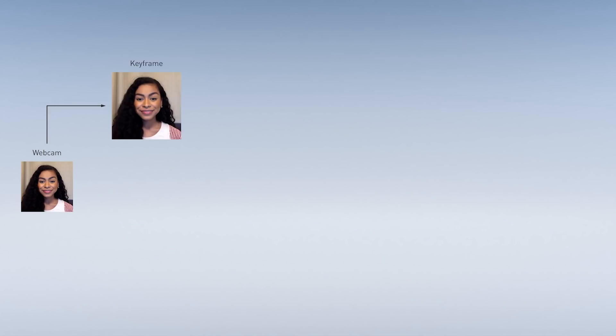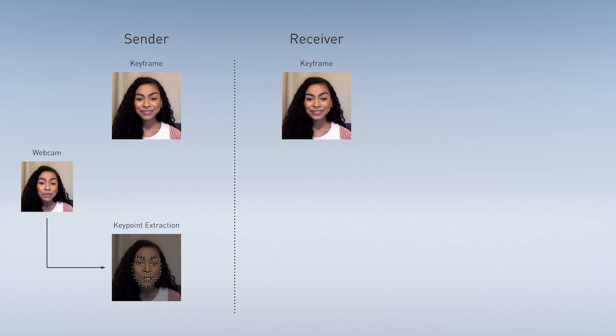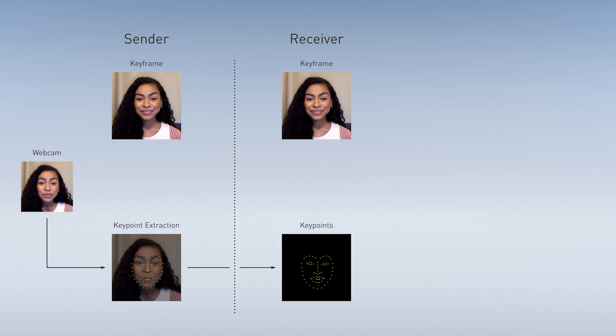The mechanism behind AI-assisted video calls is simple. A sender first transmits a reference image of the caller, just like today's systems that typically use a compressed video stream. Then, rather than sending a fat stream of pixel-packed images, it sends data on the locations of key facial points around the caller's eyes, nose, and mouth.